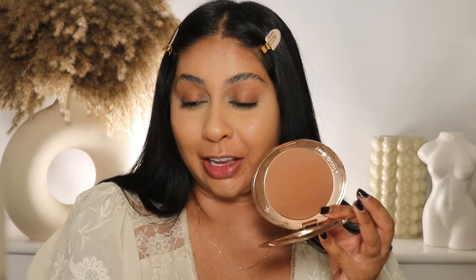I recently finished one of my favorite bronzers — the Fenty Beauty bronzer in Caramel Cutie. So I reached for my Charlotte Tilbury airbrush bronzer in shade 3, which I don't know why I stopped using. It's starting to get a dent so I'm glad I'm making use of it. Your girl tries a lot of makeup so it's hard to get through them all, but I'm loving this one.